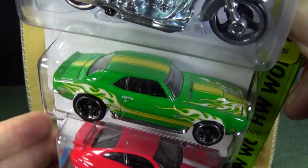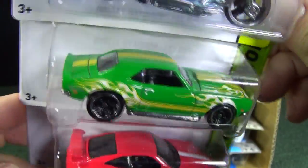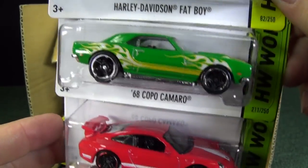68 Copo Camaro — got some pretty wild tampos all over the top and the sides, though no tampos on the front or the rear of the model.